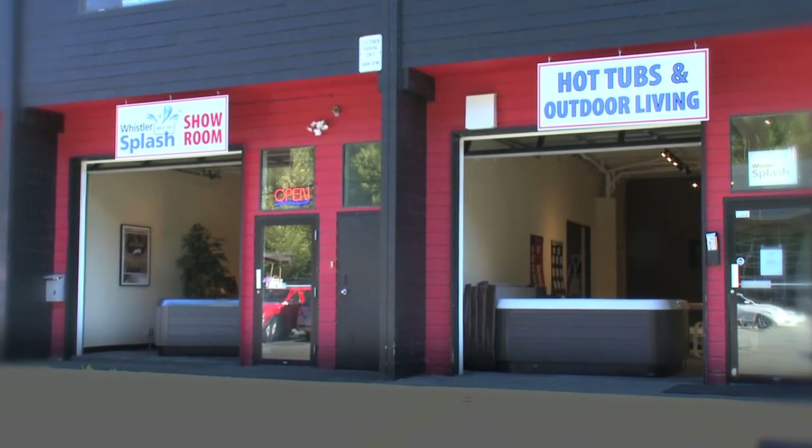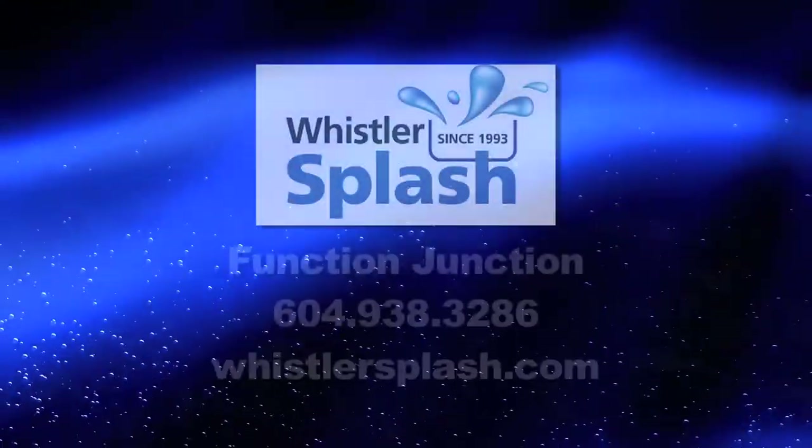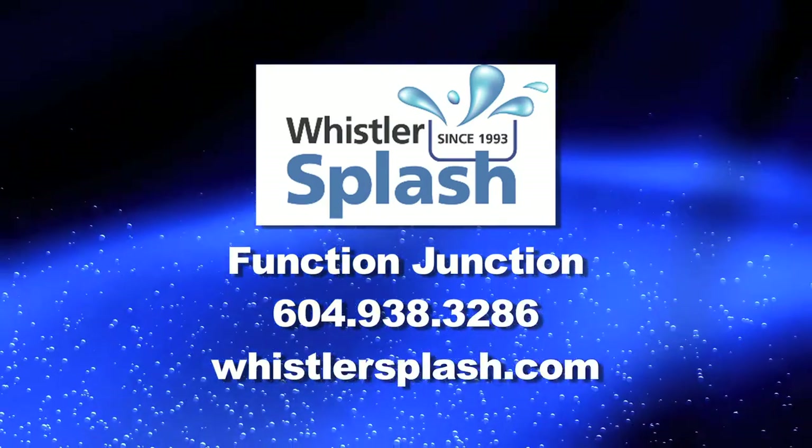The showroom is open Monday through Saturday, 10 to 4. Drop by Function Junction for all your backyard needs, or advice from one of our pool professionals.